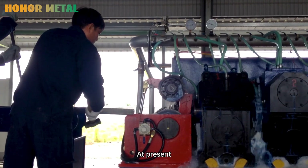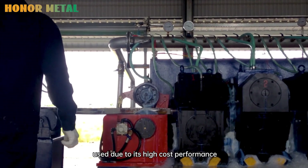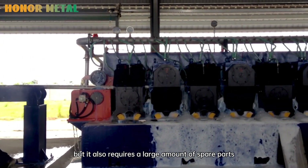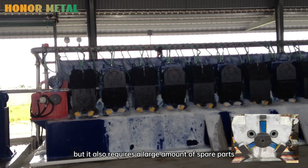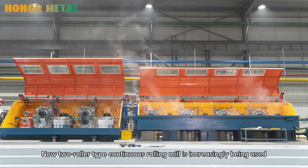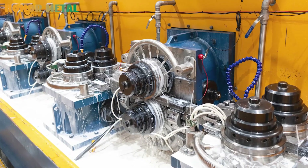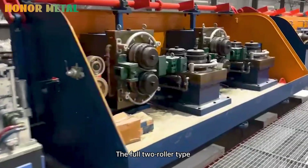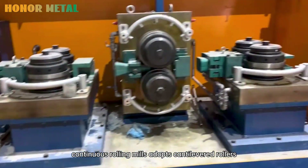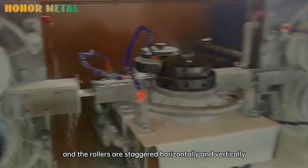At present, three-roller type continuous rolling mills are commonly used due to their high cost performance, but they require a large amount of spare parts and take a long time to replace the rollers. Now, two-roller type continuous rolling mills are increasingly being used. The two-roller type continuous rolling mill adopts cantilevered rollers, and the rollers are staggered horizontally and vertically.